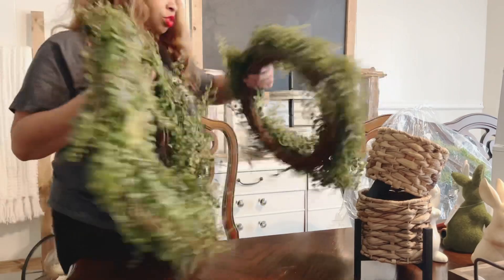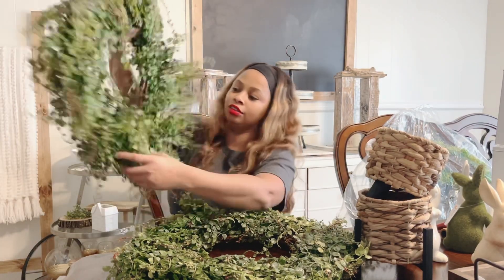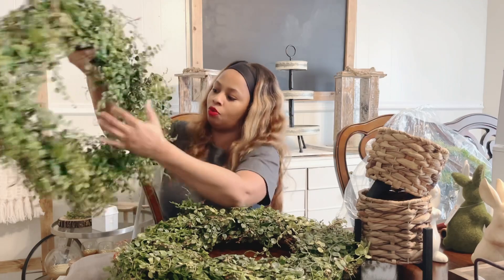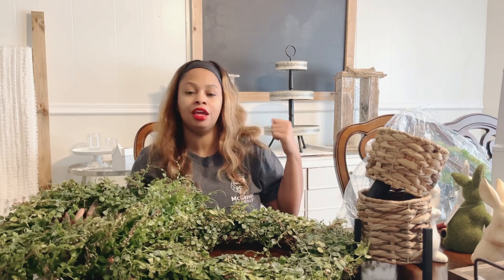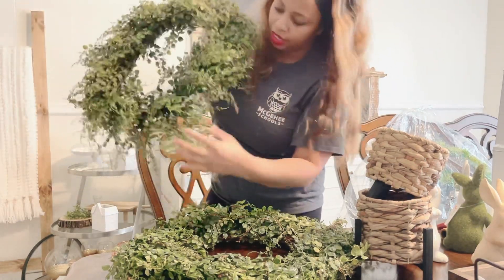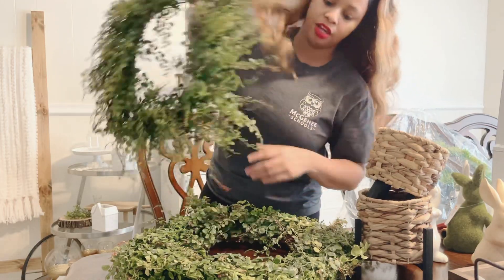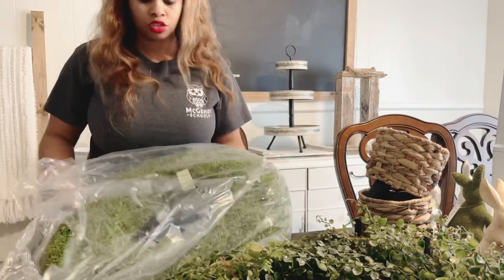I also have these two wreaths from Target. I just took them out of the packaging and haven't fluffed them out yet — all of this greenery is going to drape all the way around once I loosen it. Very nice quality wreaths. Everything looks empty behind me because I cleared out all the Valentine's decor. I have two of these and I'm not sure yet if I'll put one on my chalkboard.